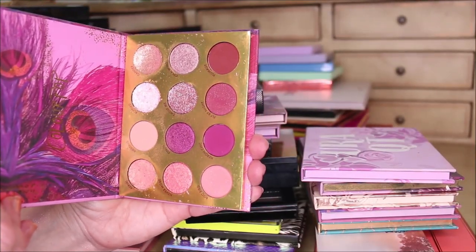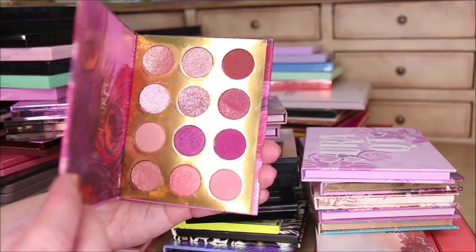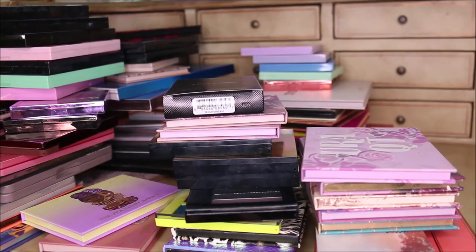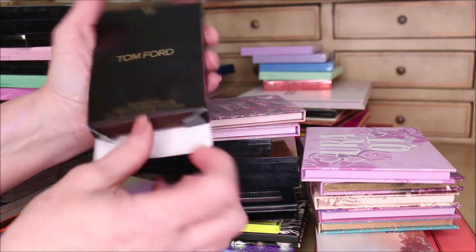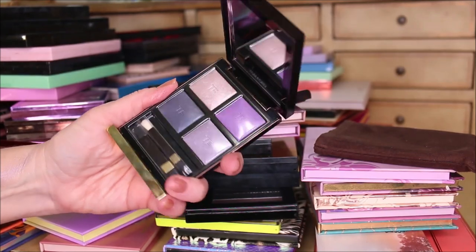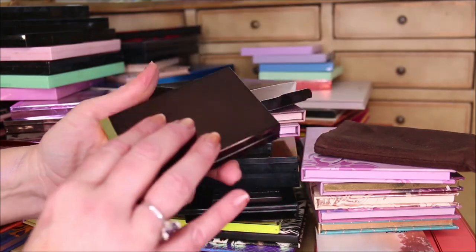Bye Bye Birdie from ColourPop - it has a couple of glitters and I have these colors elsewhere. As much as I adore this packaging, I'm getting rid of it because it just doesn't speak to me. This is a Tom Ford palette - this is one where you definitely wonder if it's just about the hype. I haven't had a real chance to work with it, but I will try it and see if I can find you guys a dupe.